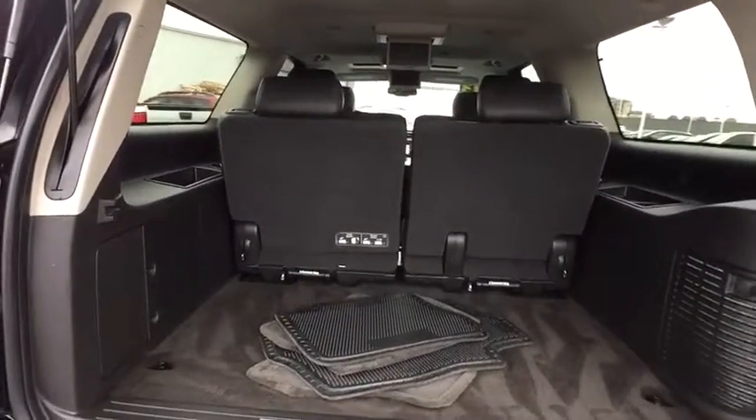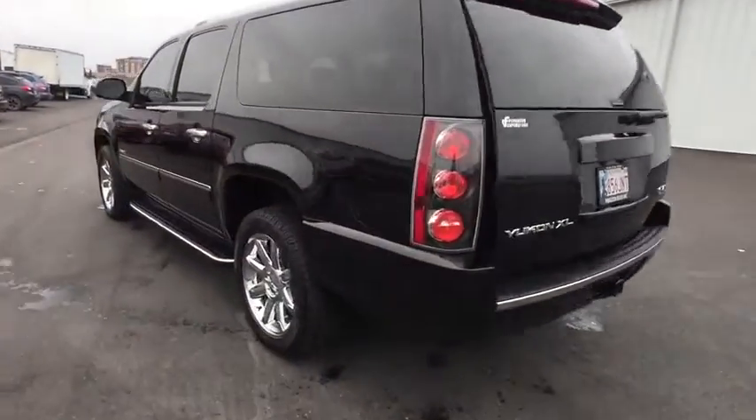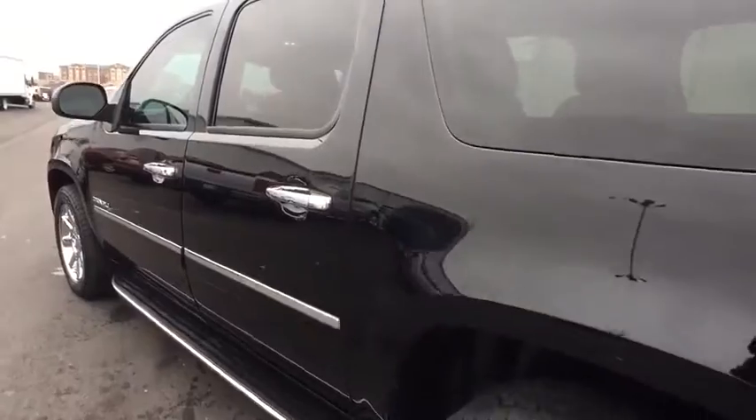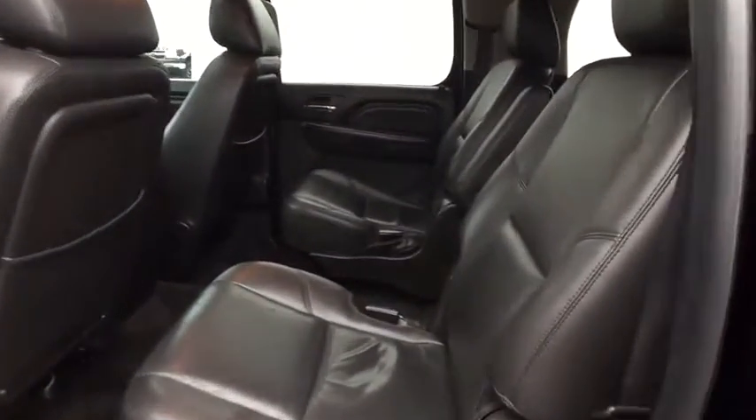Anti-lock braking system, tow hitch, Bluetooth, leather-wrapped steering wheel, adjustable steering wheel, power steering, driver airbag, hard disk drive media storage, floor mats, auto-dimming rear-view mirror, PPO. This beauty will make even your house keys jealous.